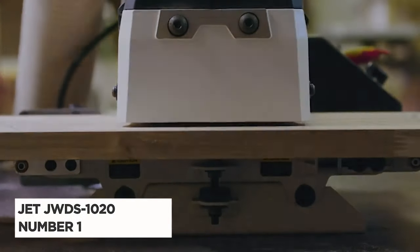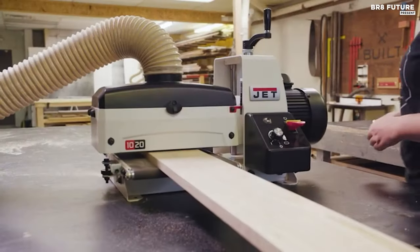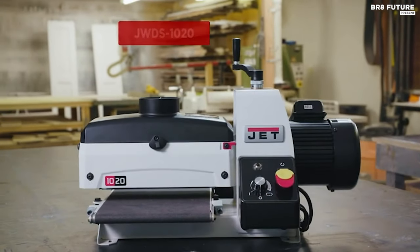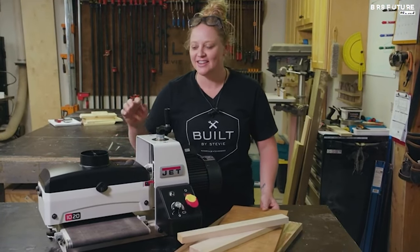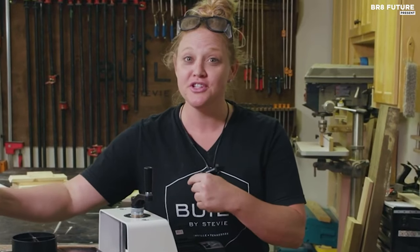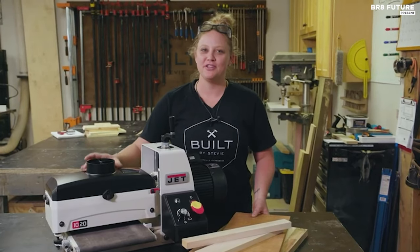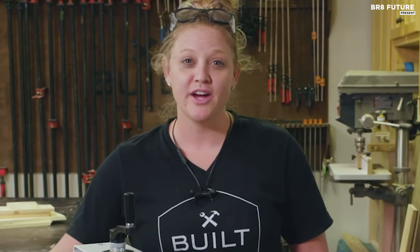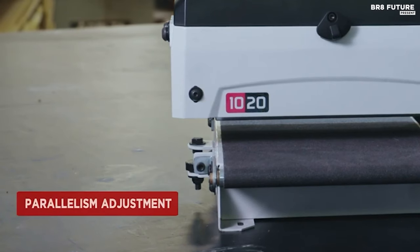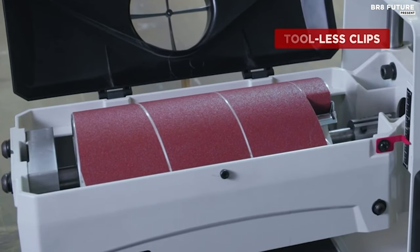Say hello to the JET JWDS-1020, crowned as the number one best drum sander, a drum sander that dances with precision and power, making woodworking dreams come true. With its compact design, it effortlessly sands boards up to 20 inches wide, caressing them into perfection in just two passes. Its one horsepower motor carries the weight of your aspirations, while the infinitely variable feed rate control adapts to your desires regardless of material hardness. The self-cooling extruded aluminum sanding drum shields your wood from heat, and the patented dust hood directs dust to a four-inch collection port, leaving your workspace pristine.